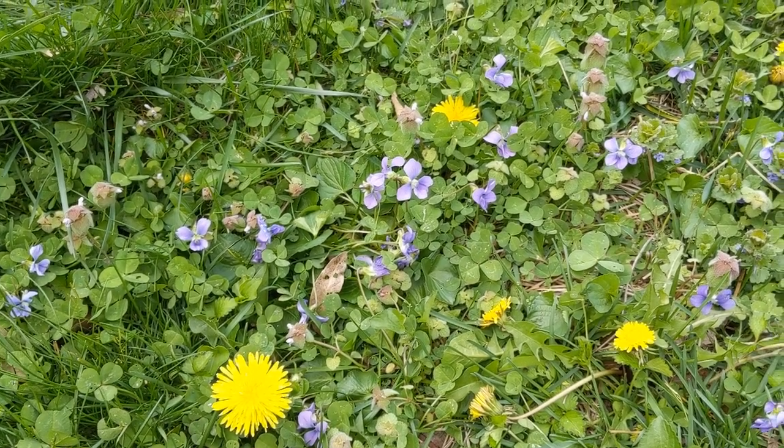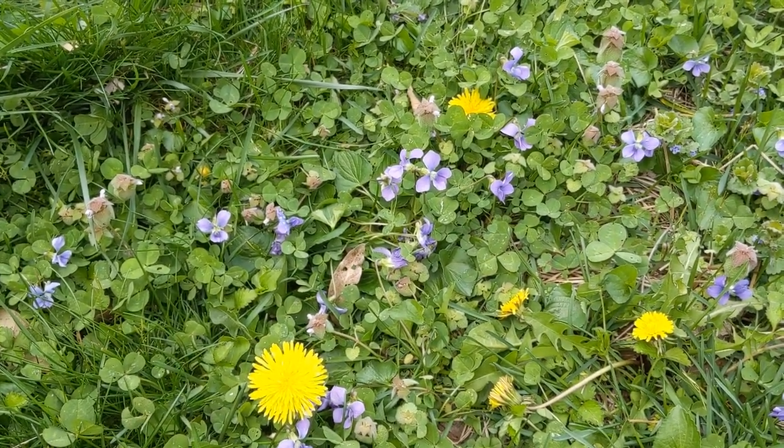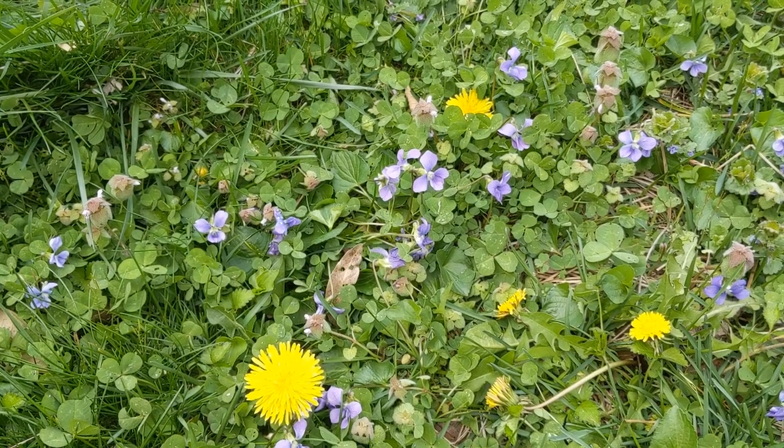We have the dandelion, which we'll do a separate video on. That's also an edible plant, and it helps to aerate the lawn.